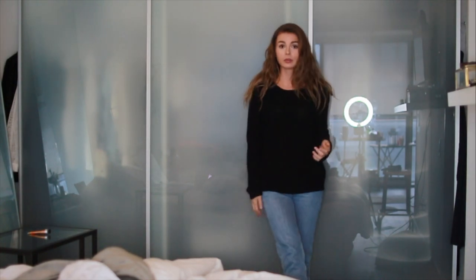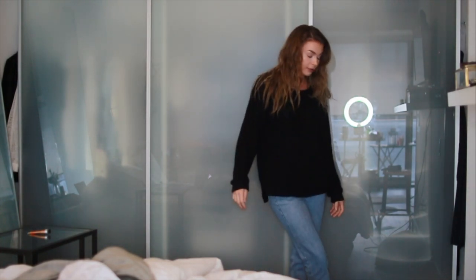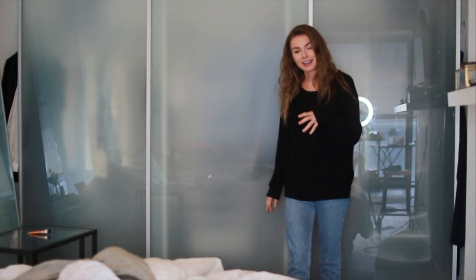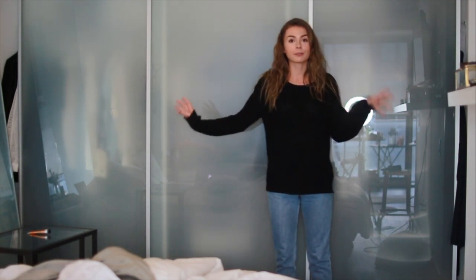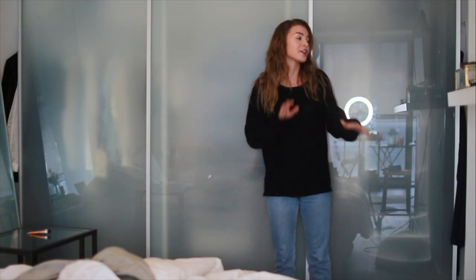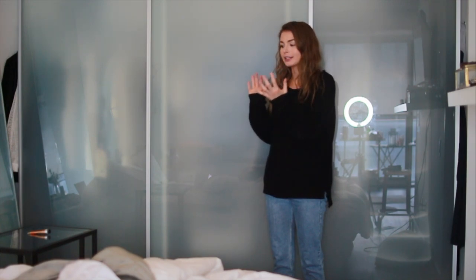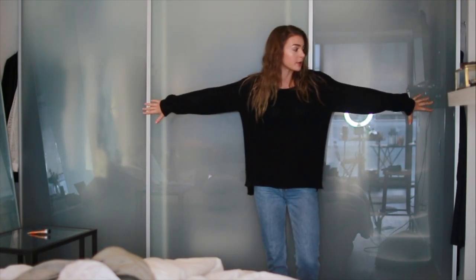Hi guys! So I'm going to do a closet tour. I filmed this before and it turned out really bad, so I'm going to try my best to do it this time. This is a pretty massive closet. I know a lot of people don't have closets like this. My closet at my parents' house was actually really small, so this is a pretty big luxury for me.